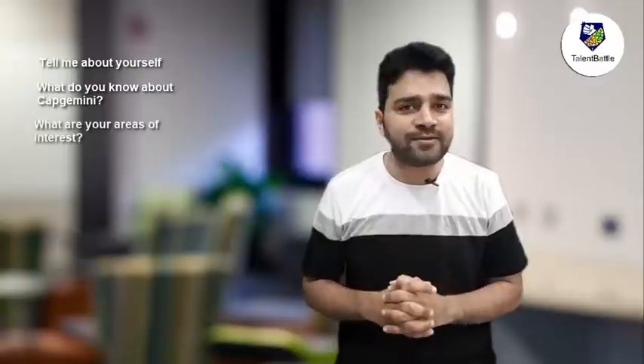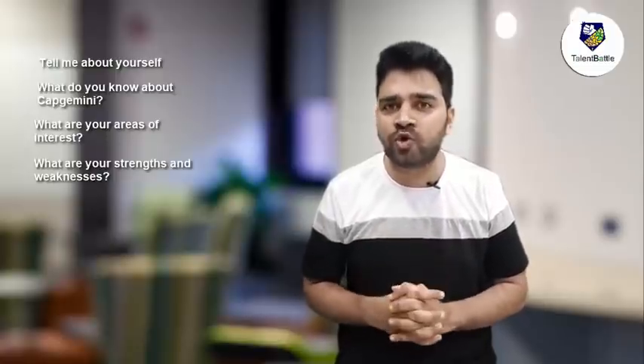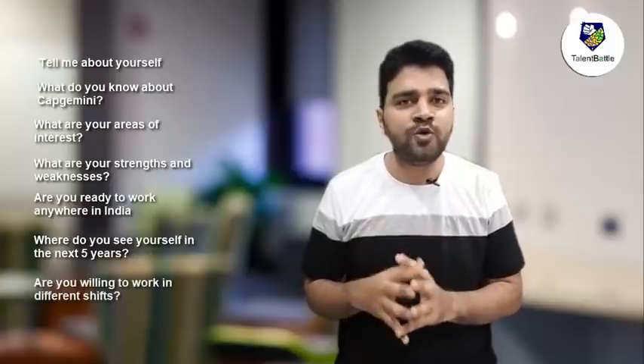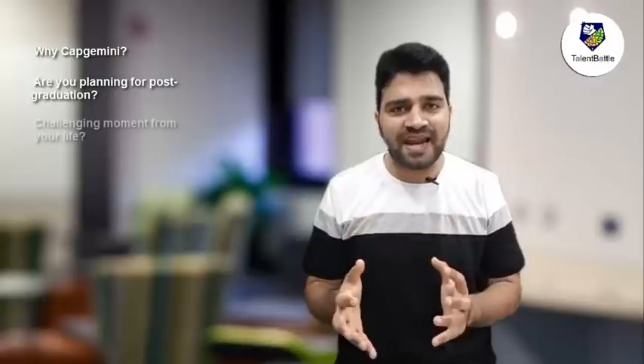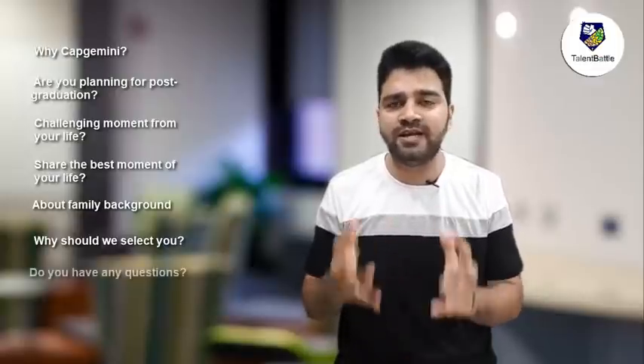Next is the personal interview round. It is as important as the technical interview. It is majorly conducted to check future plans, work ethics, willingness to work in any location or shift, and grooming like dress code and attitude. Some important personal interview questions include: tell me about yourself; what do you know about Capgemini; what are your areas of interest; what are your strengths and weaknesses; what new things have you learned during the lockdown; are you ready to work anywhere in India; where do you see yourself in the next five to ten years; are you willing to work in any shift; why do you want to join Capgemini; are you planning for post-graduation; your most challenging or best moments; family background; why should we hire you; and they will provide an opportunity to ask questions.